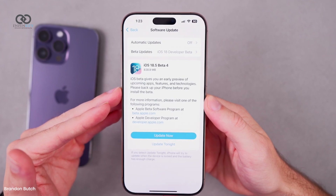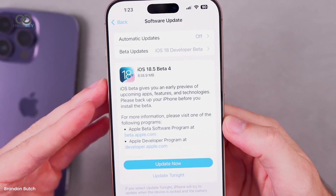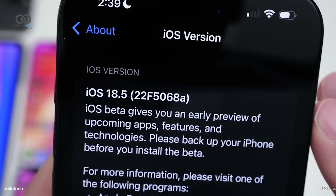Now, let's talk size. The update weighs in at about 838.9 MB for the 16 Pro Max, while other devices get a slightly lighter version, roughly 800 MB. Here's something interesting: the build number ends in A.